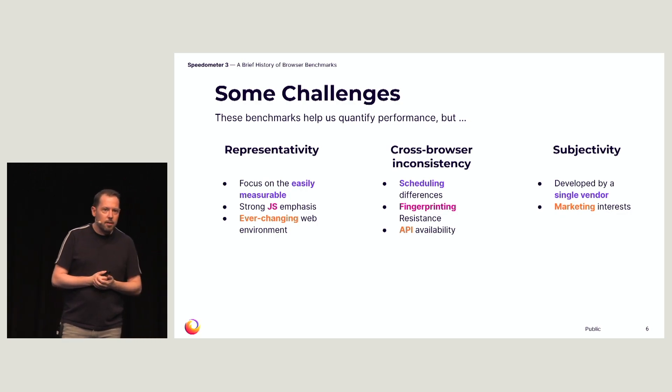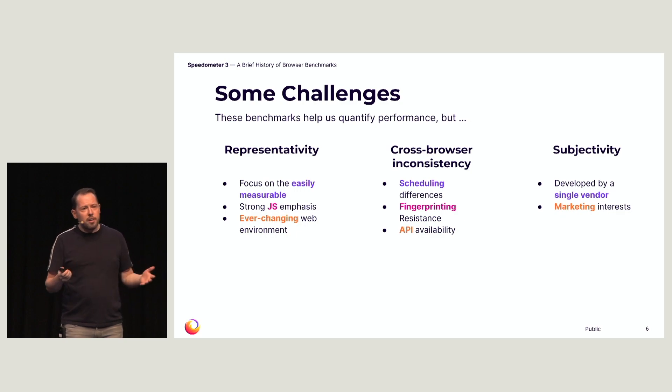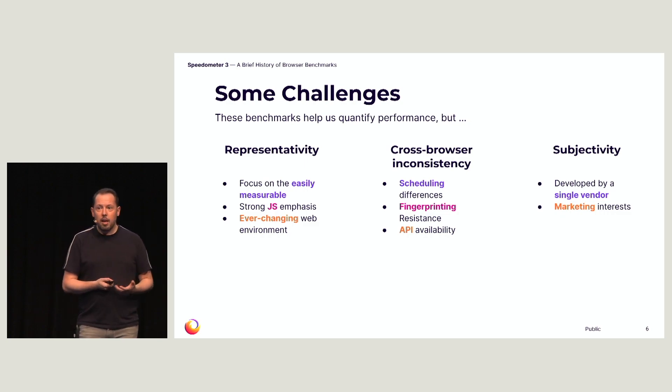All of these benchmarks were developed by one of the vendors, which means they were optimized and tested on one browser, developed by experts on that particular browser. Without even trying, that means you end up tailoring to and avoiding performance cliffs in that particular engine. And if that's not enough, there is also product marketing interest that can play a role when developing or releasing a benchmark.